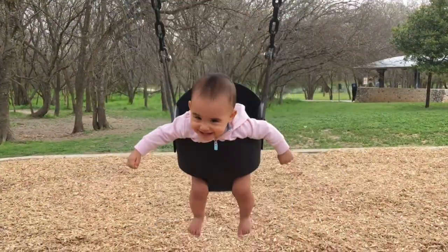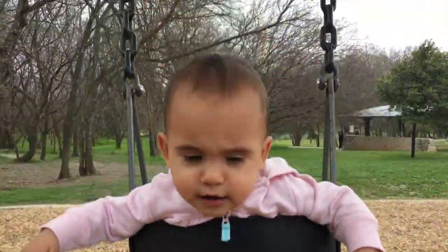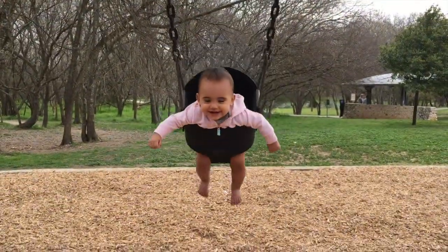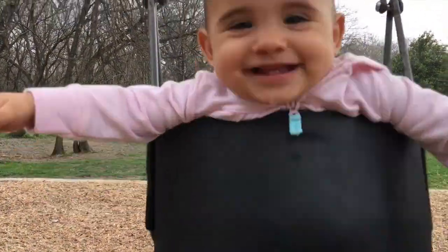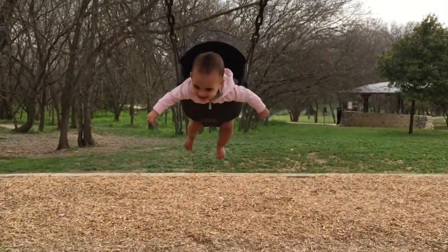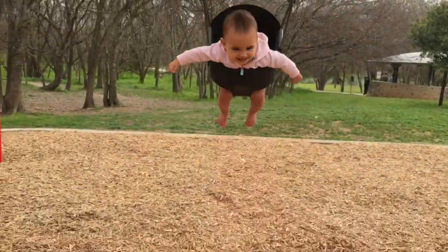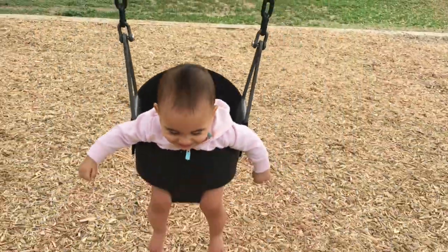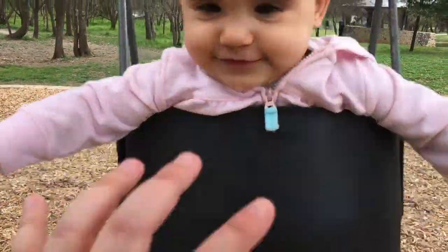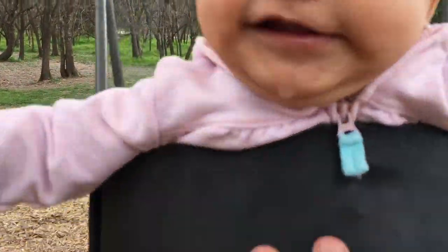You like swinging? Hi! Boo — I could get you! Boo! Hi. Yeah, look at you. He's so big. Boo, boo!